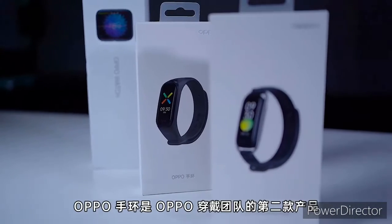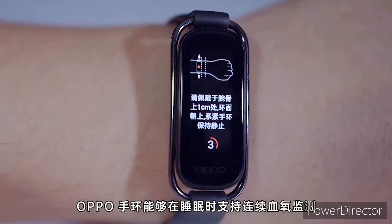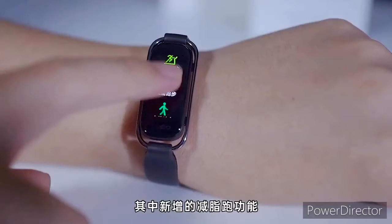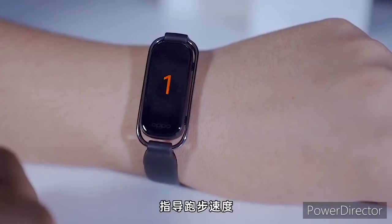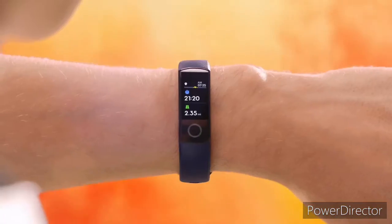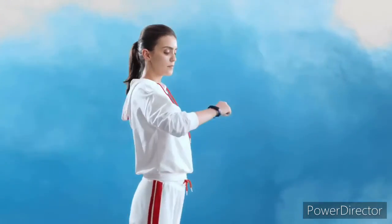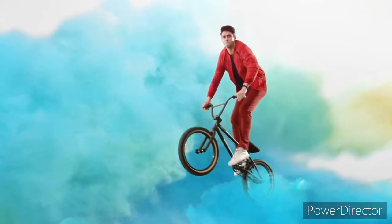The Oppo smartband comes with a built-in optical blood oxygen sensor, which enables it to monitor blood oxygen saturation every second during sleep. In addition, 24-hour heart rate monitoring is also a standard feature. With the built-in optical heart rate sensor, it can track and monitor heart rate status in real time, and users will get vibration reminders when the heart rate is too high or too low to warn of health risks.